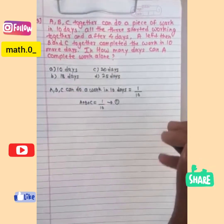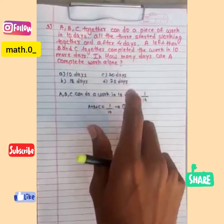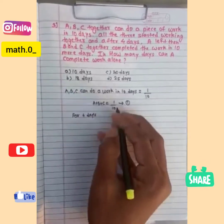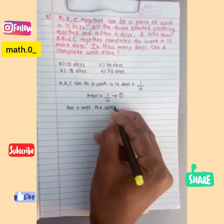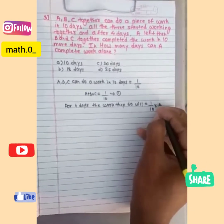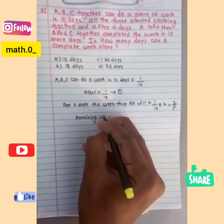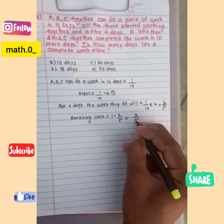Coming to the next condition: all three started working together and after four days they were working together. So for four days the work they do will be 1/10 × 4 = 2/5. Now we calculate the remaining work. Remaining work = 1 − 2/5 = 3/5. This will be the remaining work.